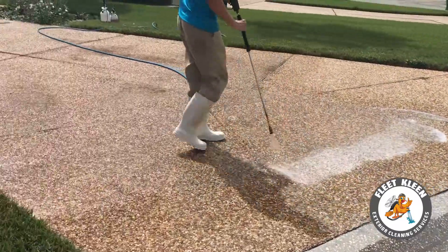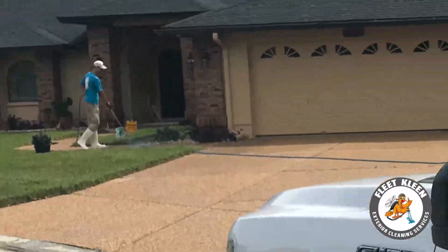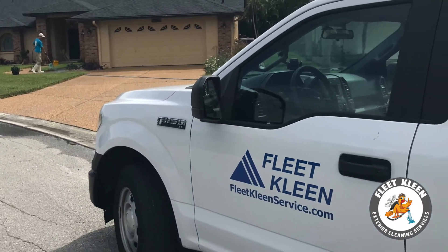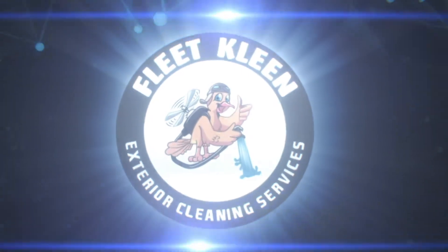Our variety of equipment allows us to clean hard to reach places throughout the entirety of the house from top to bottom. Fleet Clean pressure washing and paver sealing is now available in Peridia. Visit us online at FleetCleanService.com.